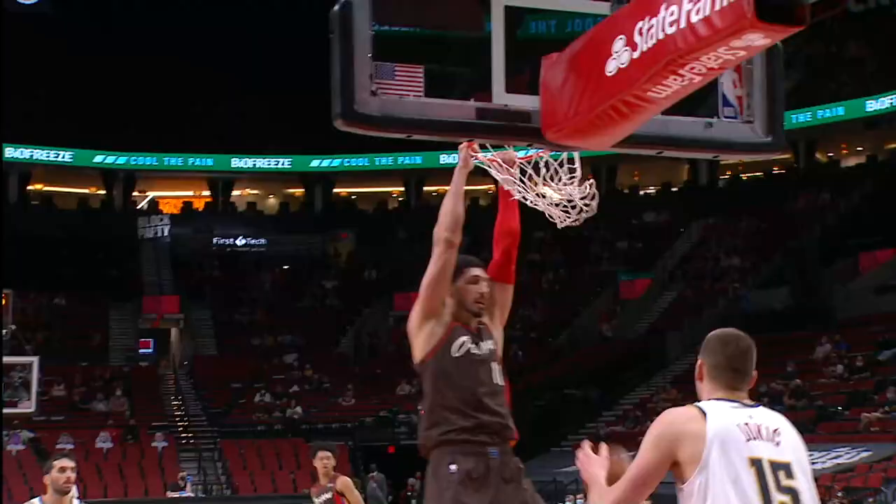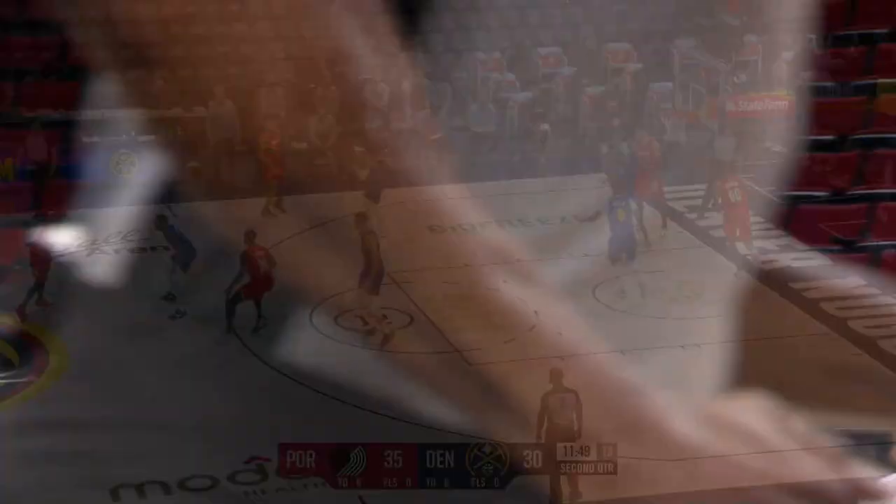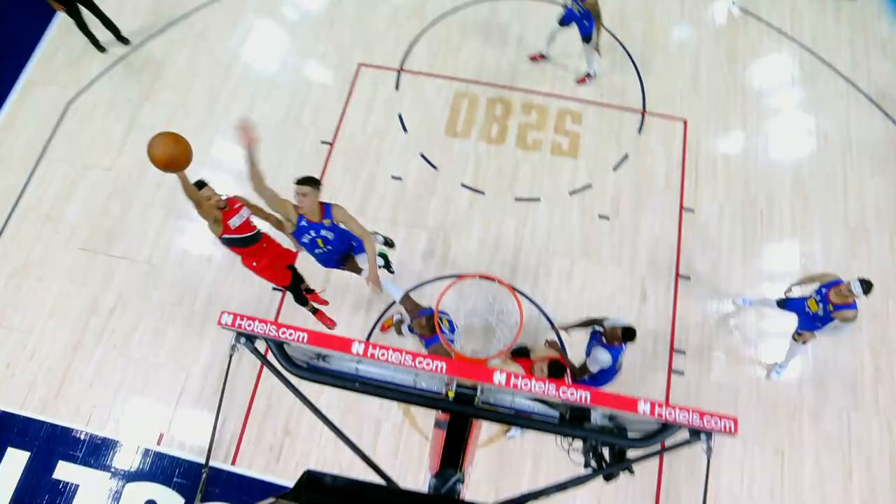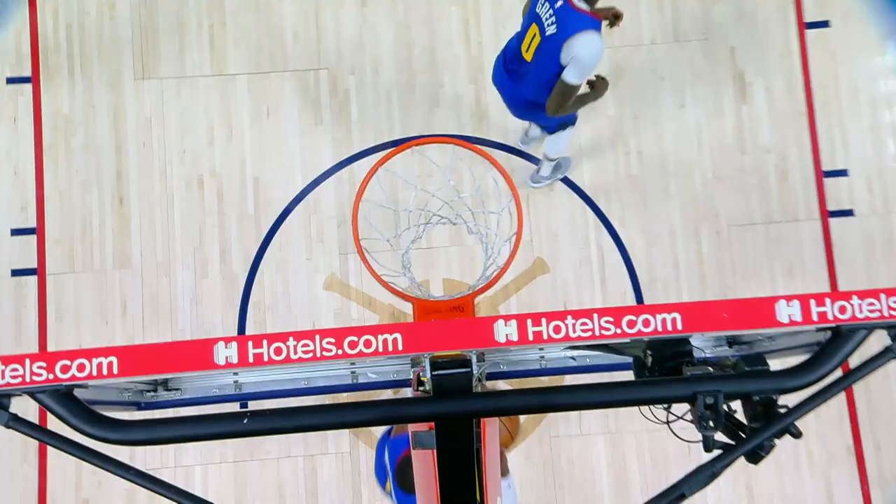Seven and a half assists per game is what you get from Damian Lillard. The Blazers have let Cantor go one-on-one against Jokic. Porter Jr. bothers it, but Cantor goes right back in — the Blazers giving the Nuggets a taste of their own medicine with the offensive rebound and put-back.